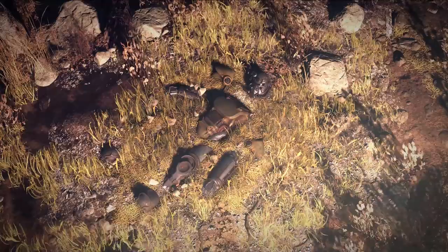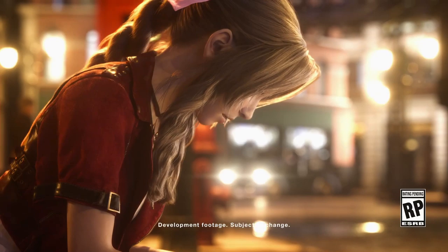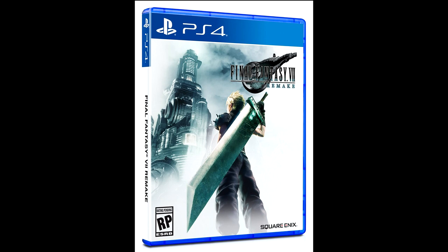Moving on from that — Final Fantasy VII Remake is without a doubt one of the most anticipated games of 2020, and the box art has been revealed. The artwork pays homage to the North American cover used in the original Final Fantasy VII release and features hero Cloud Strife ready to take on the tyrannical Shinra Corporation. I think this is a great callback. I didn't really want to see some totally new box art. Final Fantasy VII Remake is a game that, for a lot of people, is really built on nostalgia, and the box art goes to show that.